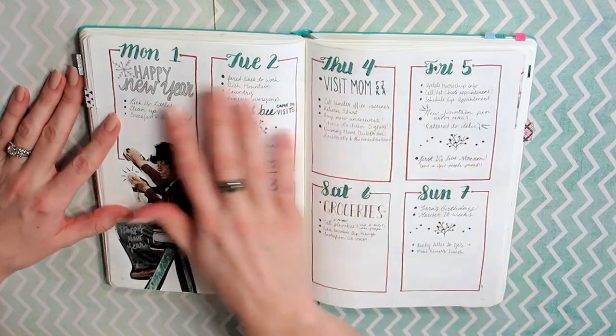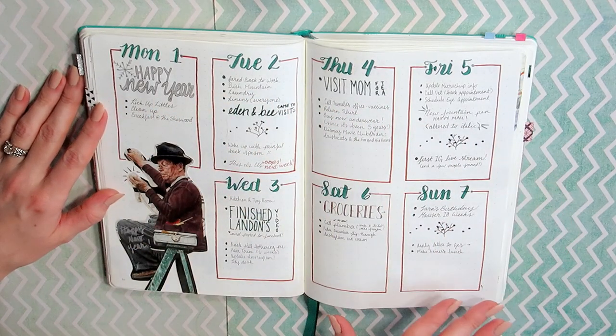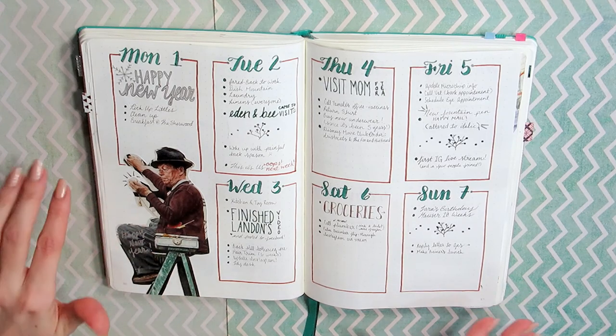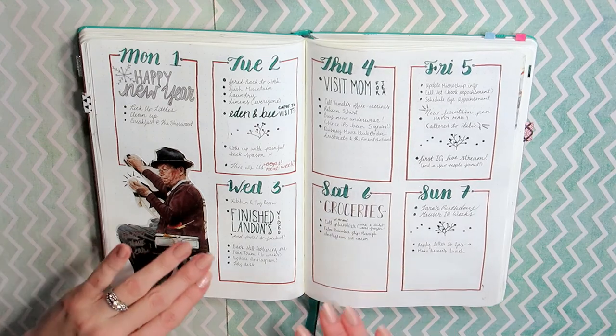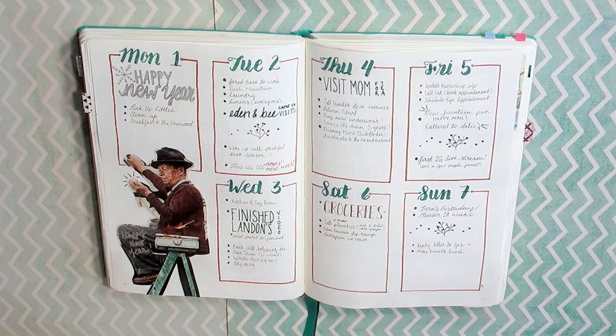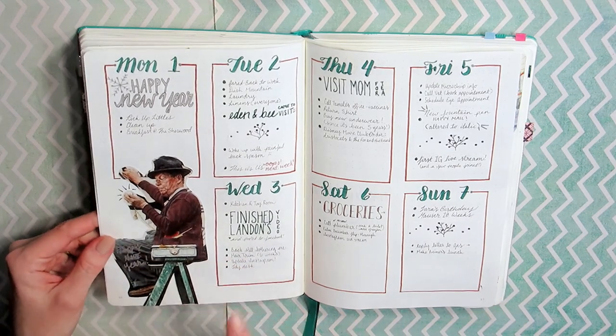Getting into this week, I loved how this spread turned out — I think it's so pretty, very clean. I'm not always like that; you'll see with the next spread, it got a little wild and out of hand. I wanted something simple for New Year's. I set this up like two weeks ahead of time because I knew this week was just going to be recovery time from New Year's parties.